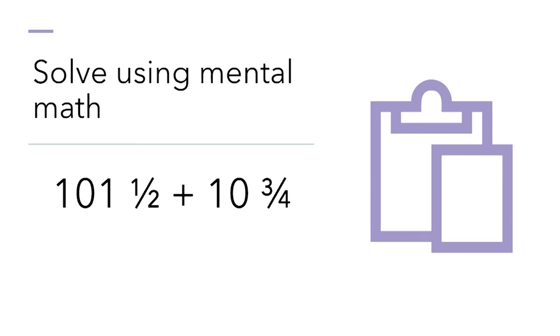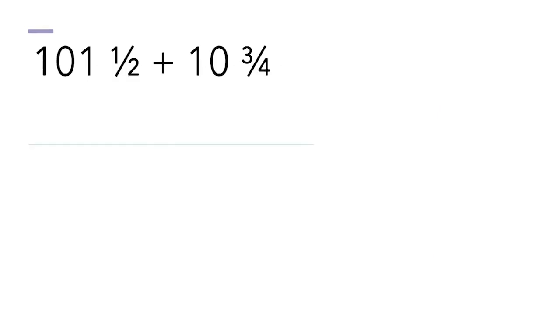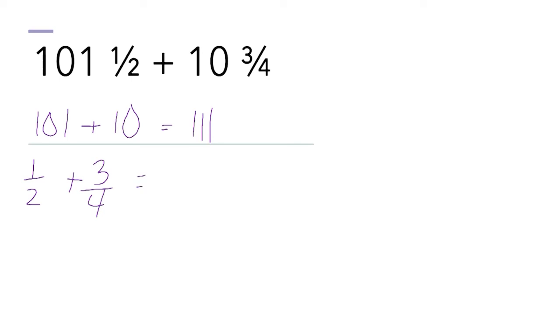This is our last one: one hundred and one and one half plus ten and three fourths. Think about this in your brain — your brain can do this. I'll look at the two whole numbers: a hundred and one plus ten is a hundred and eleven. Then one half plus three fourths — thinking in quarters, that's two quarters and three quarters, which equals five quarters out of four. I add one whole dollar to one hundred eleven, giving one hundred and twelve and one fourth.